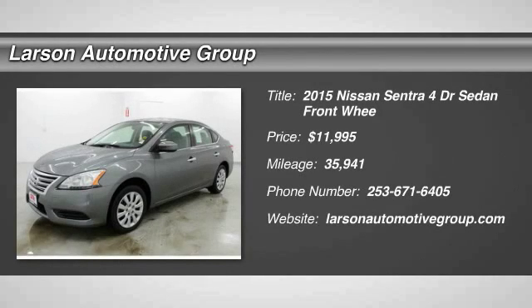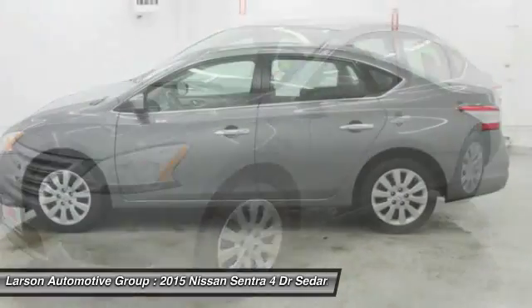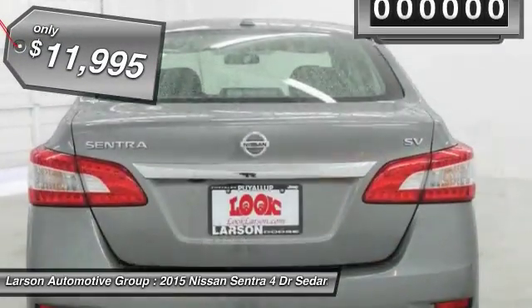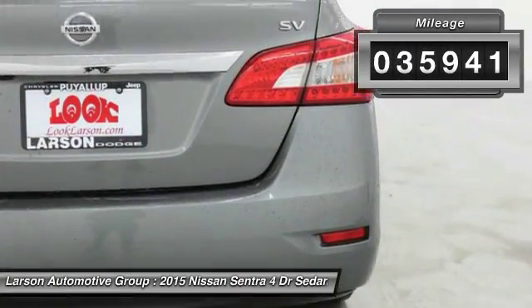The 2015 Sentra. With its spacious and versatile interior and stellar fuel efficiency, the Nissan Sentra is the obvious choice for anyone who wants to enjoy a stylish and comfortable ride, and is priced below $15,000. This vehicle has less than 40,000 miles.